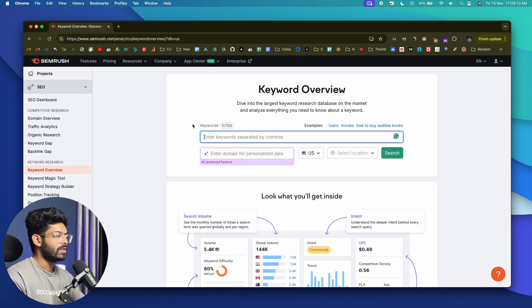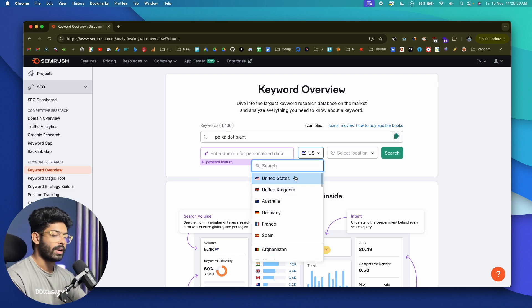How does this work? You need to find a couple of main keywords within your niche. Whatever niche your blog is in, there will be certain parent keywords. All you have to do is enter those keywords in this area. Let's say I have a blog in the gardening niche, and one of the important plants in the gardening space is the polka dot plant. I'm sure a lot of people have questions and there's a lot of opportunity to write content around it.